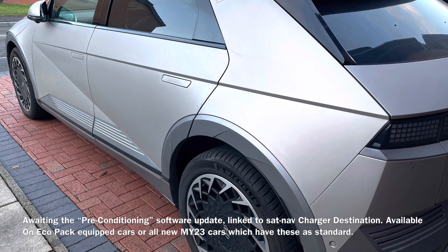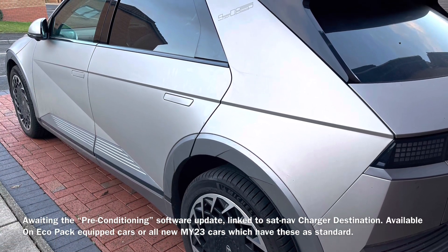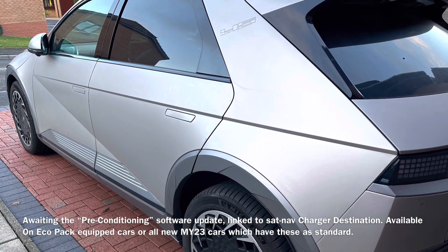I'll update this review once Hyundai release the pre-conditioning software update, but this will only be available on Eco-Pack equipped cars already sold, or all new cars from the present year. If you liked this short review, give me a thumbs up, and if you really like it, please subscribe. Bye for now.